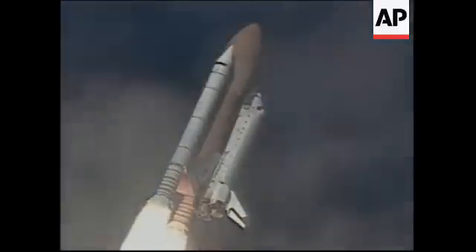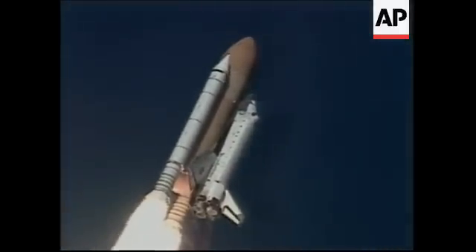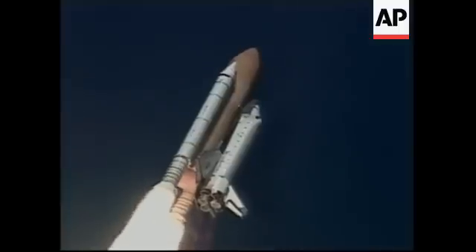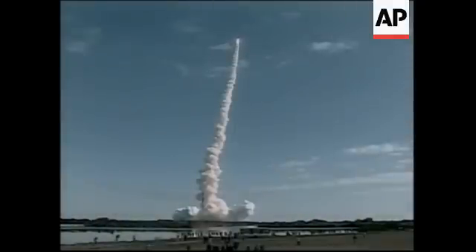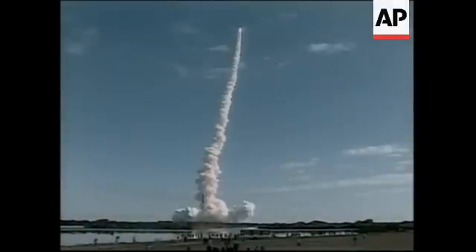Shuttle in a heads-down, wings-level position for the eight-and-a-half-minute ride to orbit. 30 seconds into the flight, the three liquid fuel main engines beginning to throttle back in a three-step fashion to 72% of rated performance, reducing the stress on the shuttle as it breaks through the sound barrier.